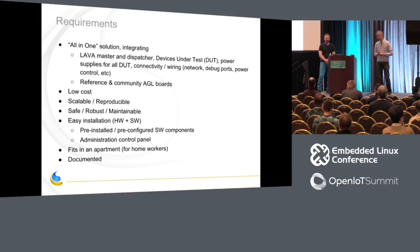Based on those motivations, we listed some requirements. Number one: we want an all-in-one solution integrating everything — the LAVA instances, the master, the dispatcher, all the devices under test, all the power supply units, all the connectivity, wiring, everything. Since this is developed in the context of the AGL project, we want to integrate all the community and reference boards for AGL. We also want to keep cost down, and have something scalable, reproducible, safe, robust, and maintainable.